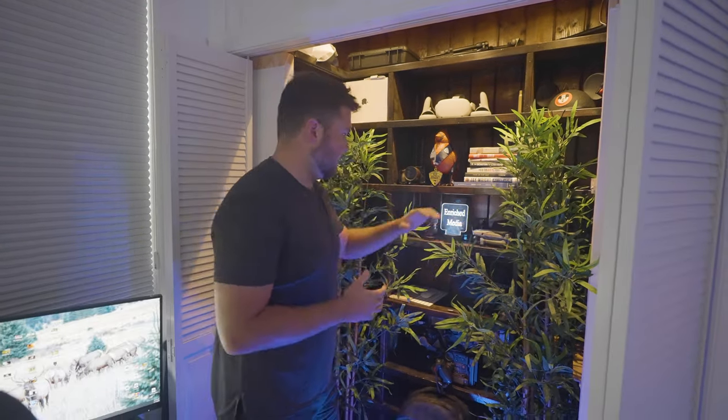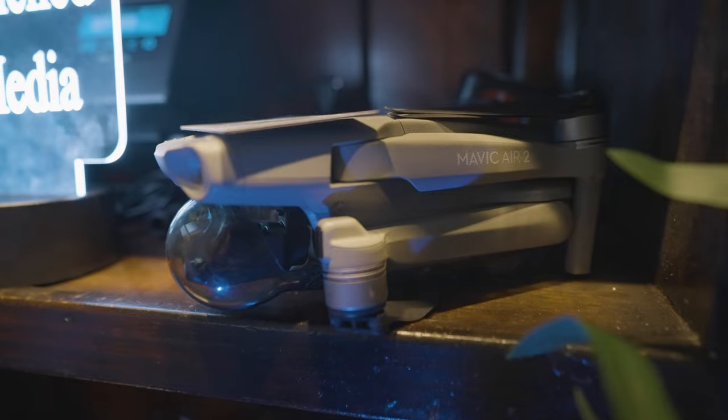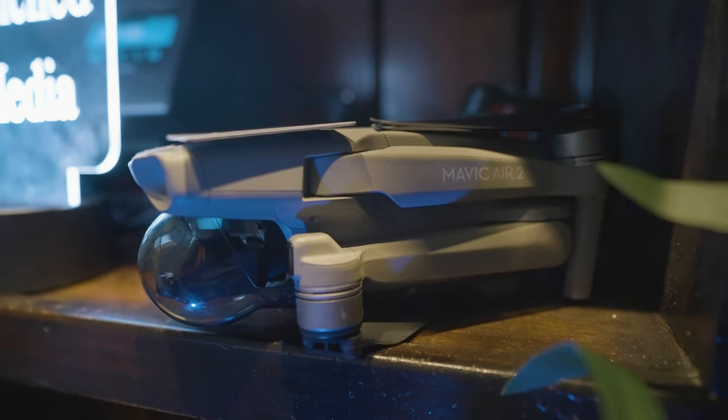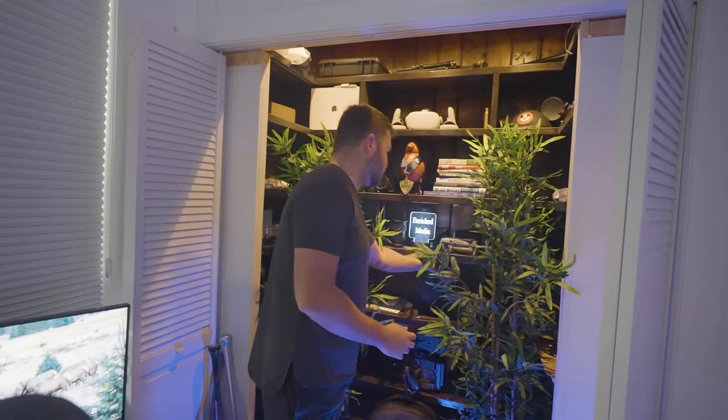Right here we have our Mavic Air 2, our main drone, with the Fly More kit — the little ND filters it comes with, the controller, and extra batteries. That just lives on this shelf down here.